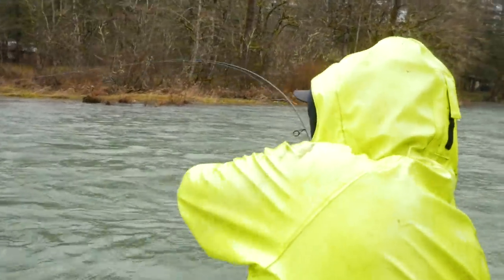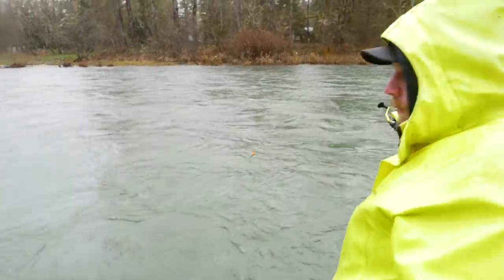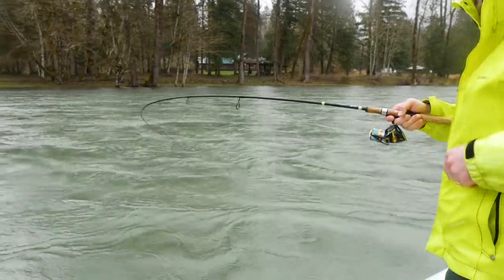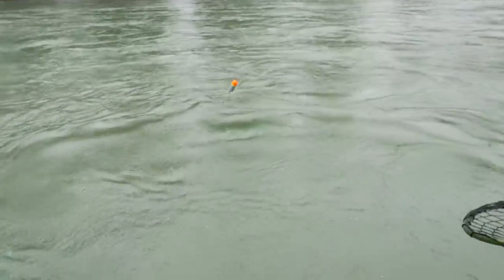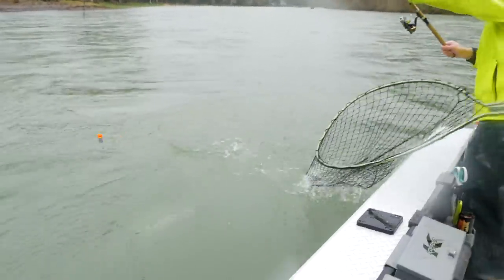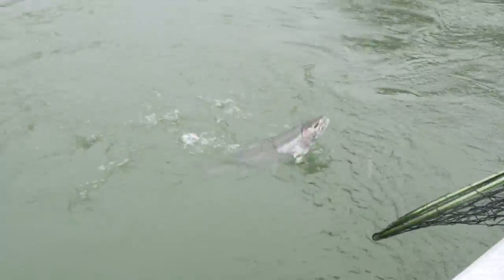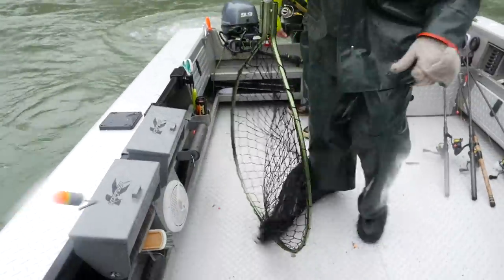There he is — back home! Get him. Someone should probably net the fish for him. As soon as I net him we're going to throw him in the boat and run back up for this one — be ready. That's how you do double time!